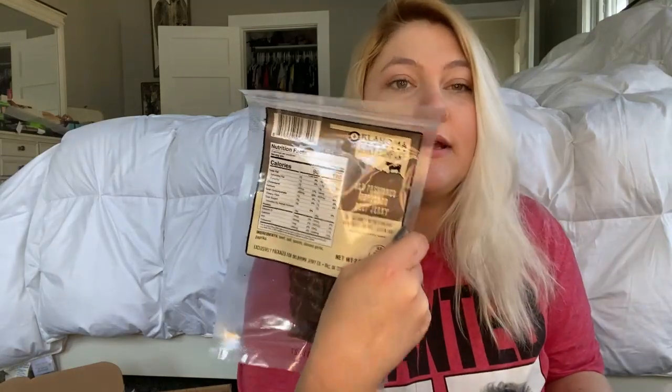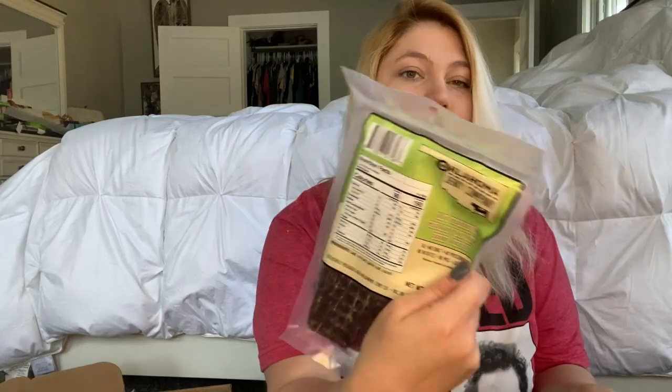This one is old-fashioned peppered beef jerky, this one is hickory smoked beef jerky, this one is jalapeño, and this one is garlic. So five bags in each box — he has ten bags total.